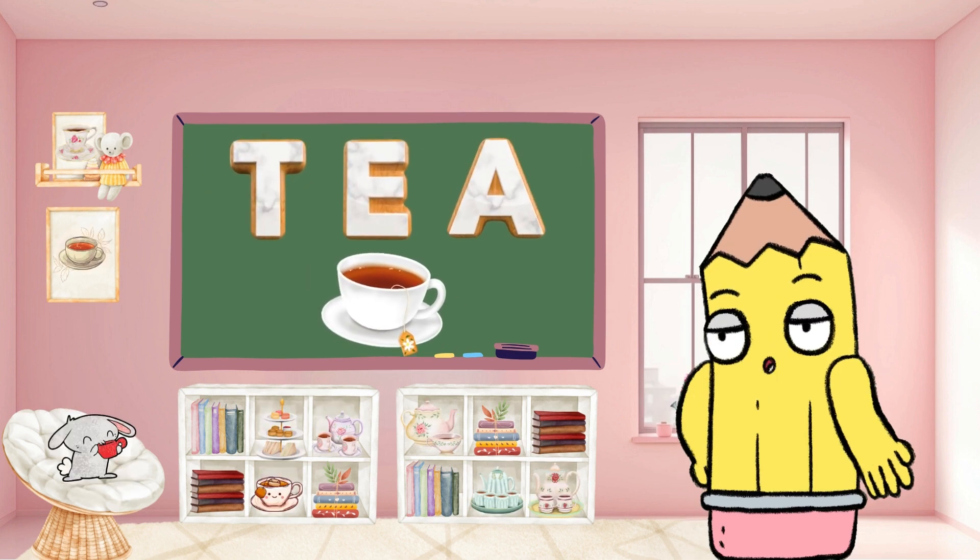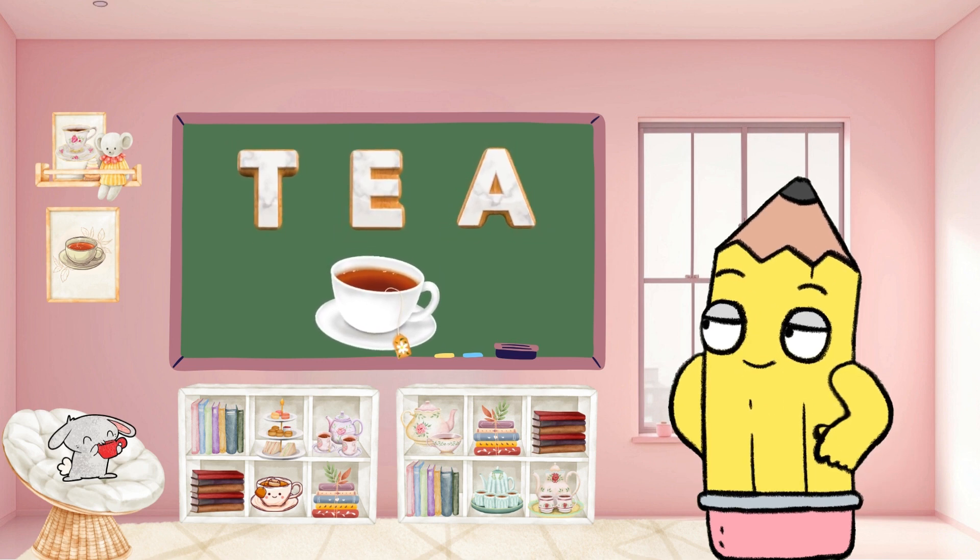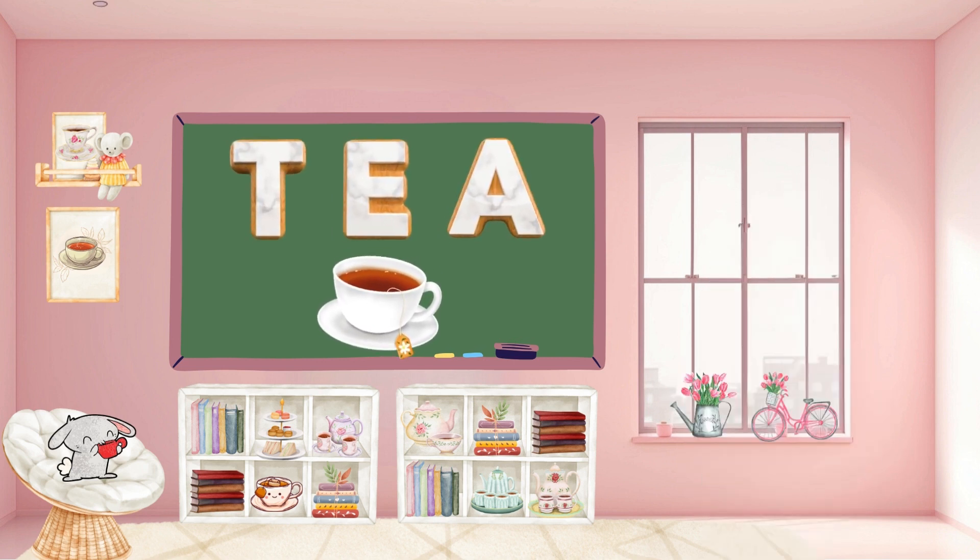Sip on something warm with T for tea. Tea is comforting and diverse. Can you say tea? So cozy!